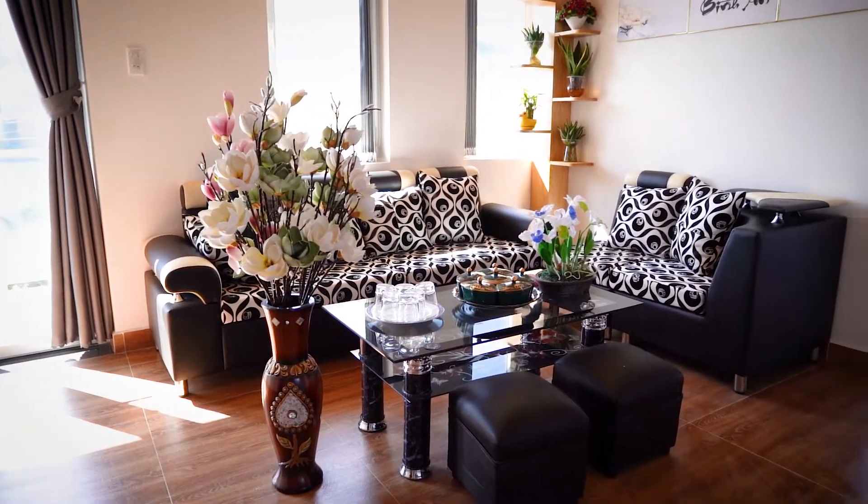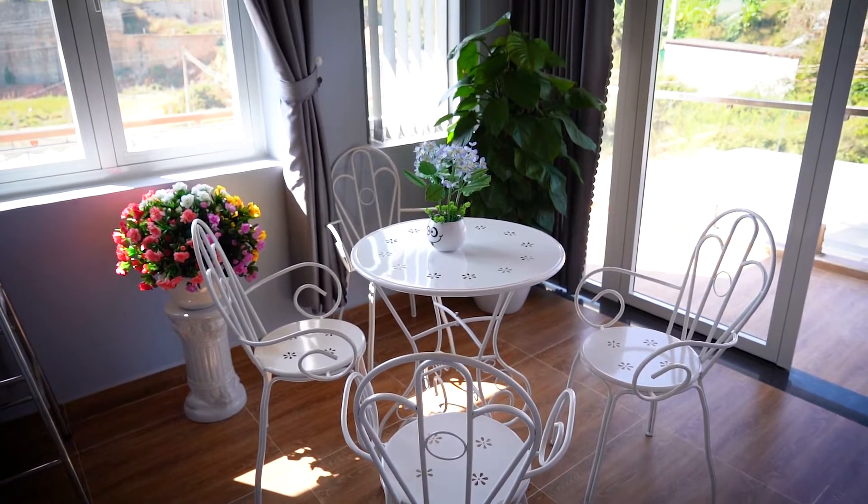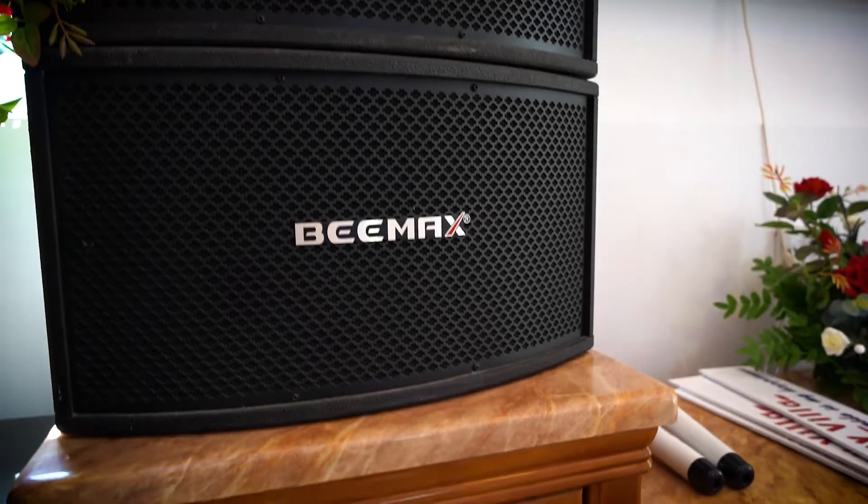The house comes equipped with two living rooms and a nice area to drink coffee in the morning. As you can see behind me, they've got karaoke here — big speakers, big screen TV. So if you want to have a big party, this is the place you can do it.